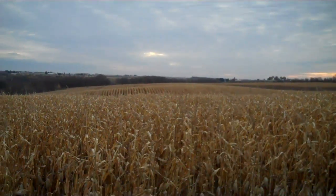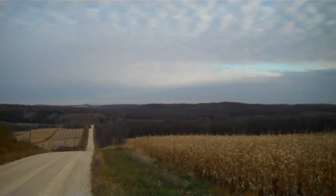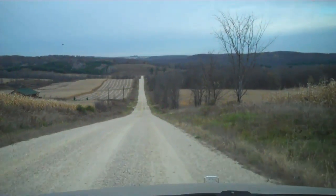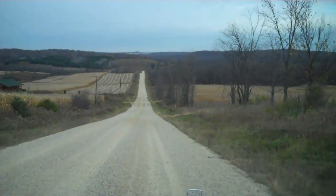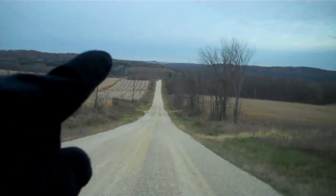We are standing on the south rim of the Rock Elm Disturbance looking into the center of it. Right now we're driving down the rim of this crater — which is kind of cool to say, you're driving in a crater. We can see the HH County fault that we'll be driving on up there.